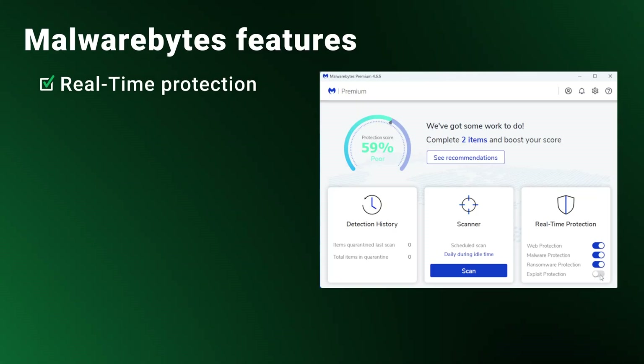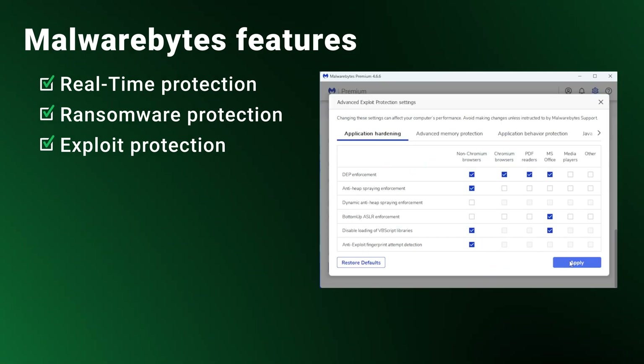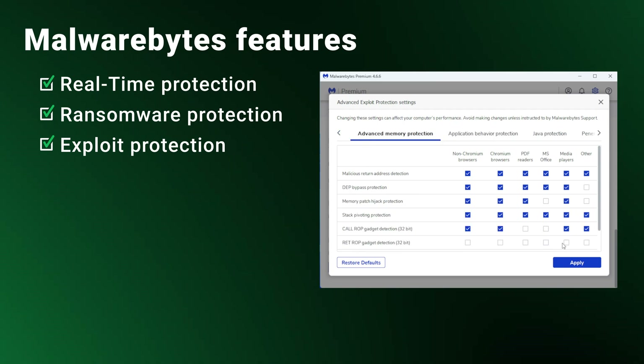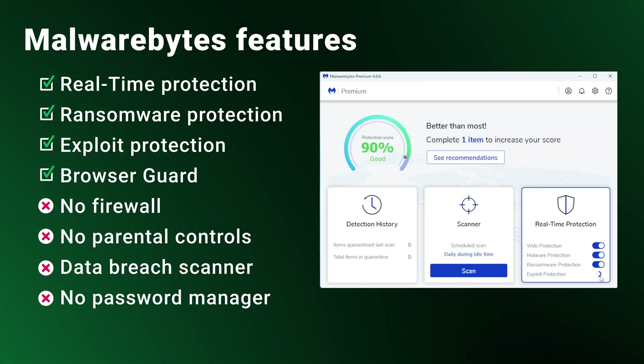Looking at the opposite end, Malwarebytes offers real-time protection that includes blocking infected websites, malware, ransomware, and exploit mitigation. Exploit protection is especially interesting — it's an advanced security technique that deals with exploit attacks against security flaws, providing an additional layer of security against potential unknown threats. Malwarebytes also offers a browser guard extension for blocking ads and trackers. However, there's no firewall, no parental controls, no data breach scanner, and no password manager.